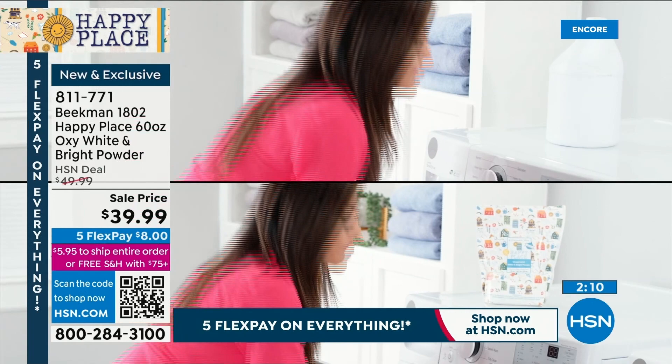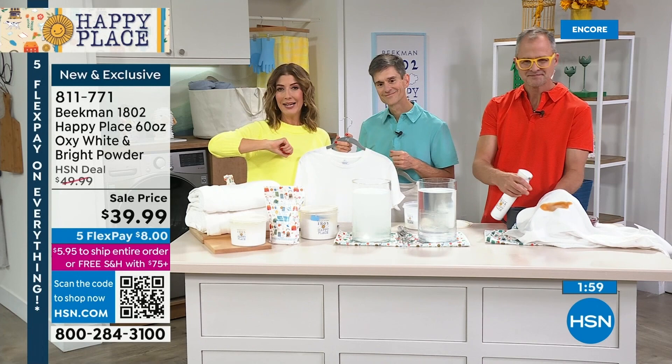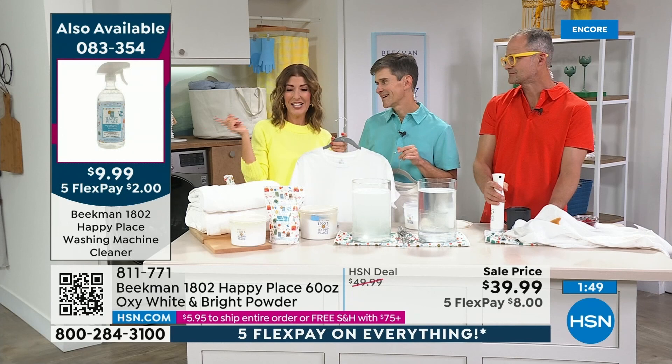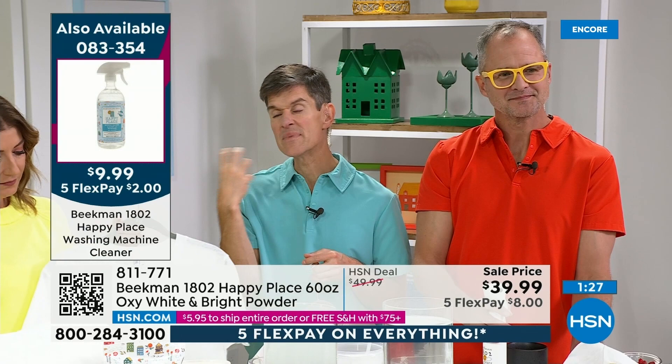While you're placing your order, we also have the washing machine cleaner — no time for a full presentation, but it's the lowest price we've ever offered at $9.99, with five flex pay during President's Day weekend so it's only $2 to get it home. Your drum gets stinky because organic matter from your clothes gets caught in the holes of the drum and builds up odor. Before or after washing, just spray it around the drum.